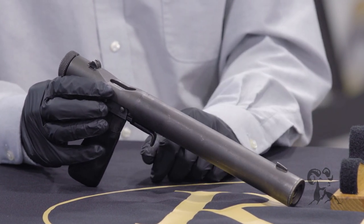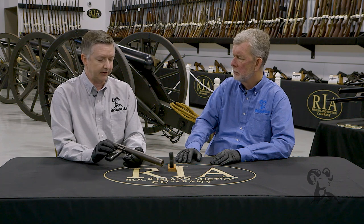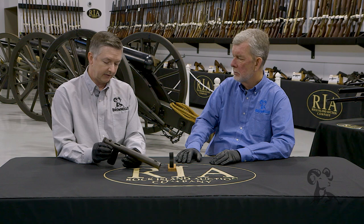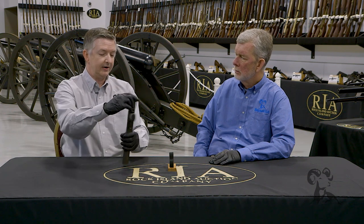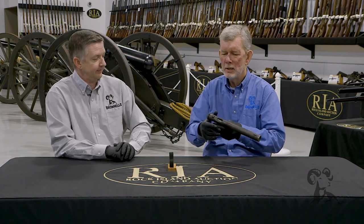Did they make a lot of these? Not a whole lot — there were a couple thousand produced, but not on a large scale. And the Mark II actually saw some service as late as the Argentine conflict, or the Falkland Islands War. So that's a very unique little piece for use behind enemy lines.